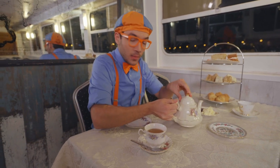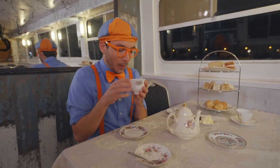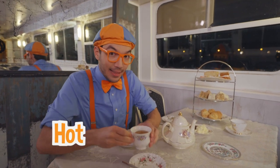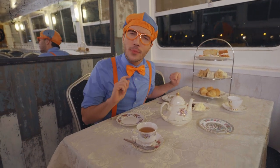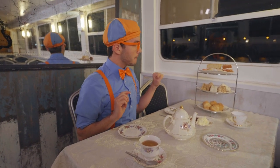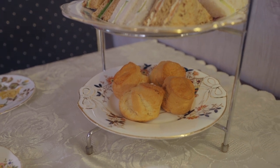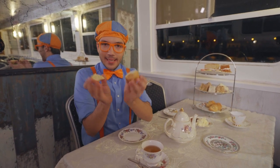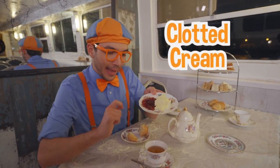It looks so tasty! Have you ever had tea before? I'm gonna wait to take a sip because it's so hot from the hot water — I think I'm gonna start with some tasty treats! I think I'm gonna start from the bottom. Look — we'll take a scone, pull it apart like this, and spread some clotted cream and some jam on it!